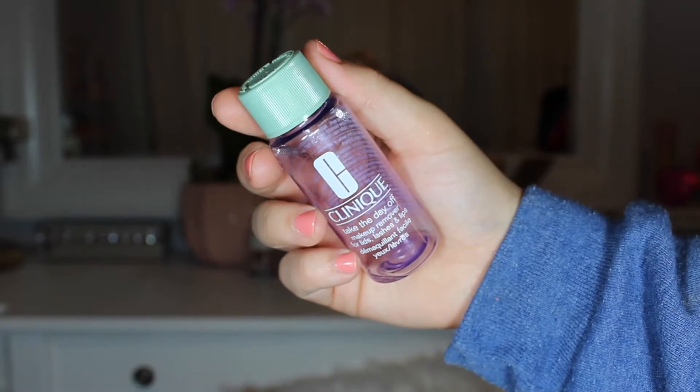Next is the Clinique Take the Day Off Makeup Remover for Lids, Lashes, and Lips. I love this makeup remover so much — it works so well for me, with no stinging in my eyes. It's one of those makeup removers that has layers and you have to shake it up to mix them, then put it on a cotton pad, and it removes eye makeup so well. The travel size was so convenient. I highly recommend this. What are your favorite liquid makeup removers? Let me know in the comments below, because I want to try some new ones as well.